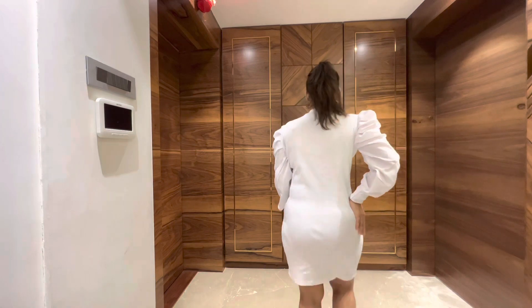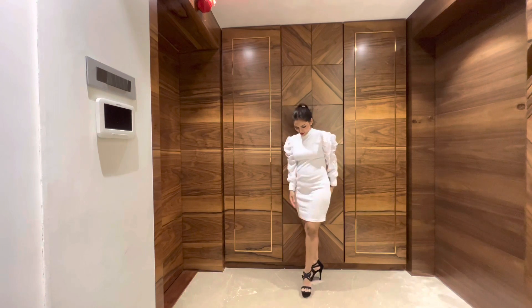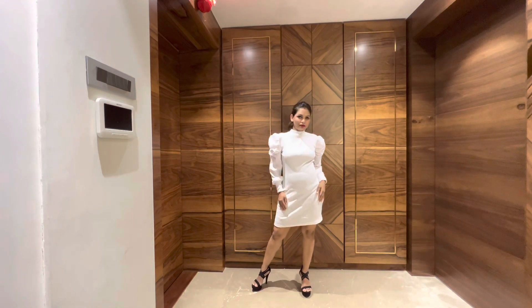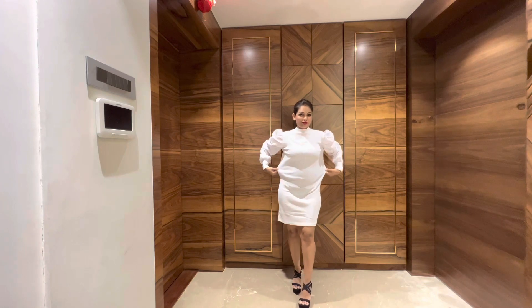The next dress is the white dress, priced at 399 rupees only. I didn't like this dress much — firstly because of its fitting, and secondly it was a little transparent. I really feel that the knitted pattern didn't go well with me.